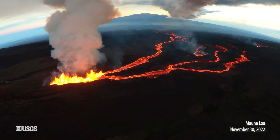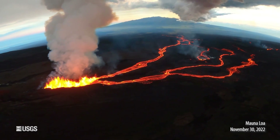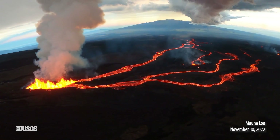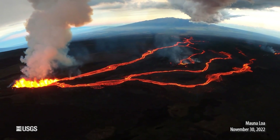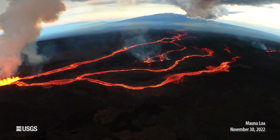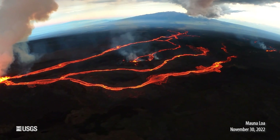Now, there are some important differences between the volcanism in Hawaii and Yellowstone. Hawaii is on an oceanic plate, and that allows magma to rise more quickly. It doesn't stick around and change its composition in the crust. It has a basaltic composition with less silica in it — it's more fluid, and you get these runny lava flows that Hawaii is famous for, building these shield-like volcanic shapes.